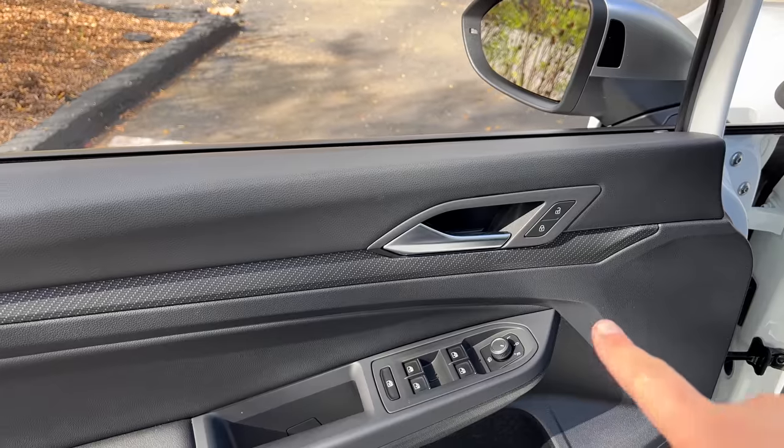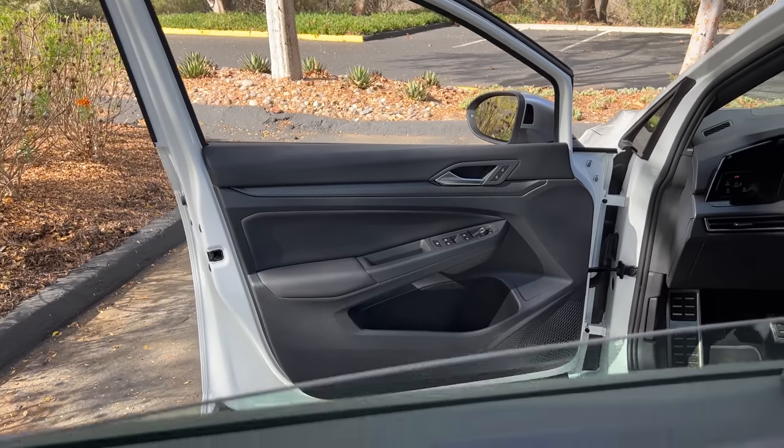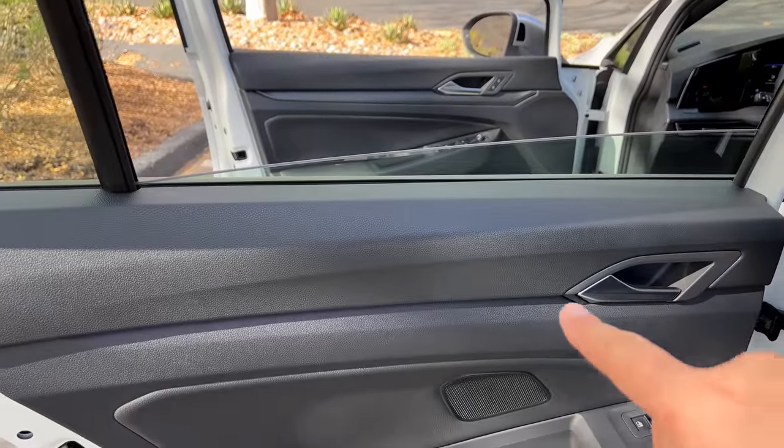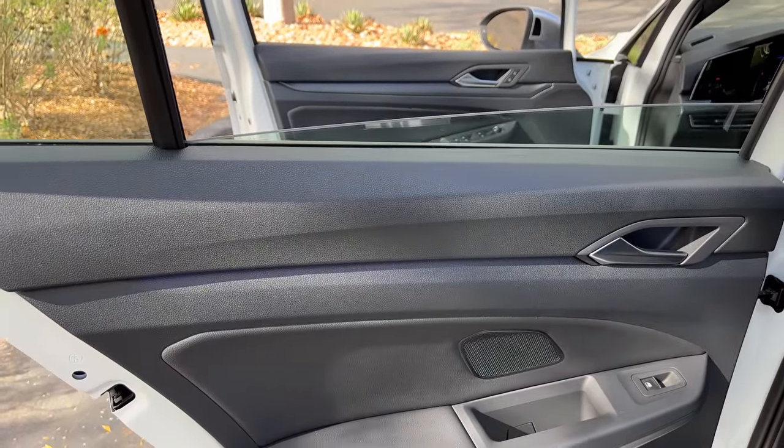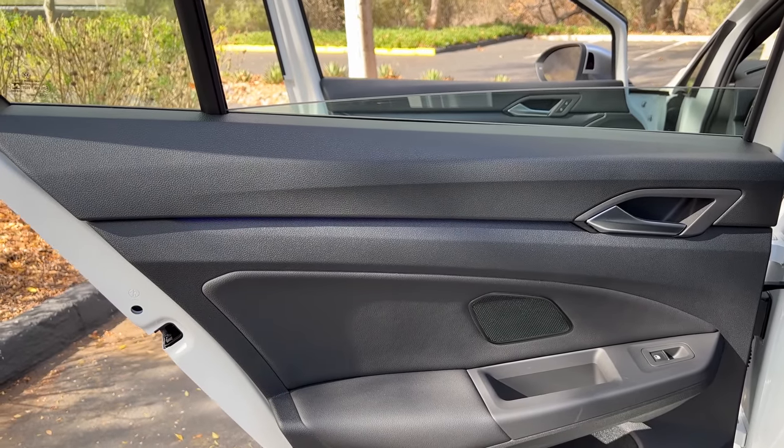I'm especially disappointed with the materials Volkswagen chose to use back here. Volkswagen cost-cut the rear seat even more than they did up front, and that's particularly noticeable on the door panel. In front, the top part has a padded plastic surface and carbon fiber trim. In the rear, it's all just cheap plastic — they took out the padded trim, they took out the carbon fiber, and replaced it with much cheaper looking and feeling plastic. It probably saved them only a few dollars per car, and yet that's what they did — a cynical cost-cutting move.